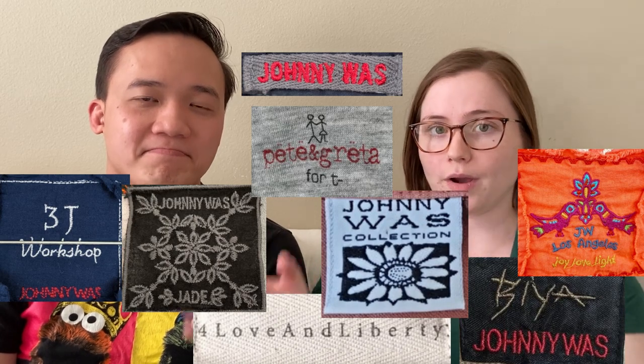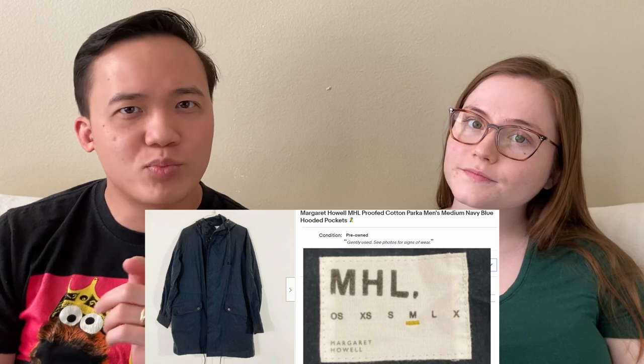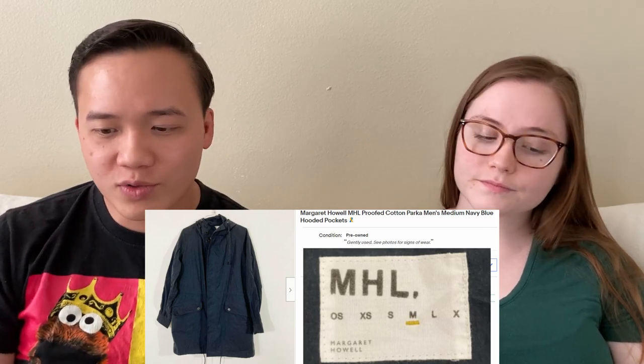One of our most surprising sales is a navy proofed cotton coat by Margaret Howell — we sold it for $146.95 on eBay. We got it in a ThredUp box and weren't really sure what it was at first, but when we looked up the brand we found it was a really high-end British brand. Most of the comps we found were in pounds, not dollars. It took a couple of months to sell, but we were really happy with the price considering we paid just about five dollars for it.